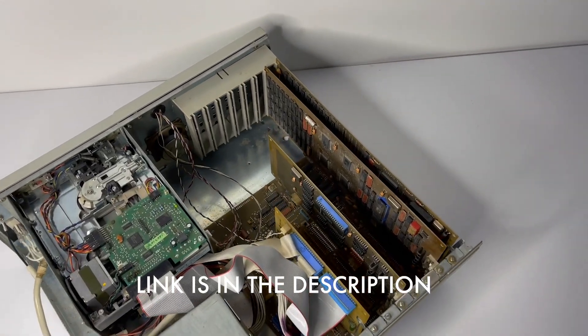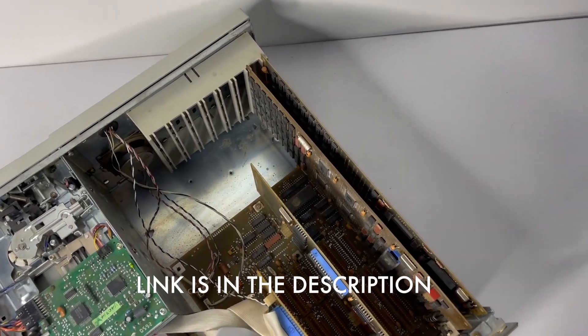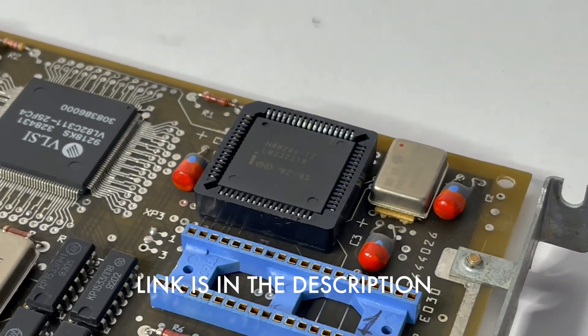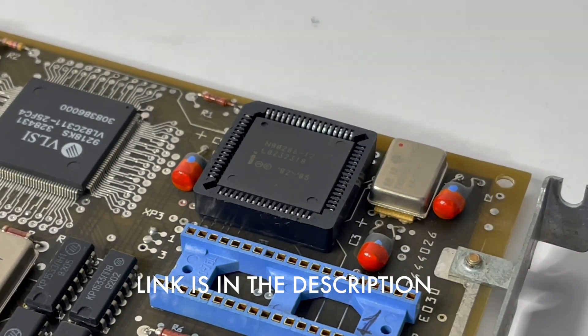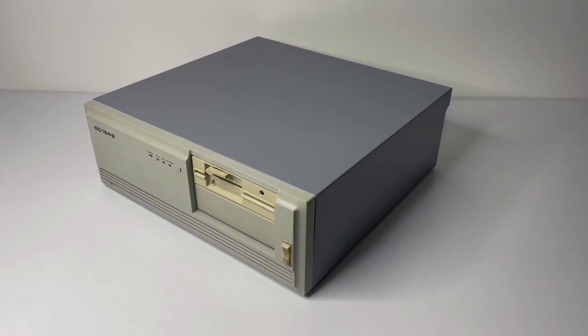You surely have seen the video about the ES1849, which is a Soviet PC-80 computer based on the Intel AT286 processor. It is very, very rare, because only 5,000 of these machines were produced,